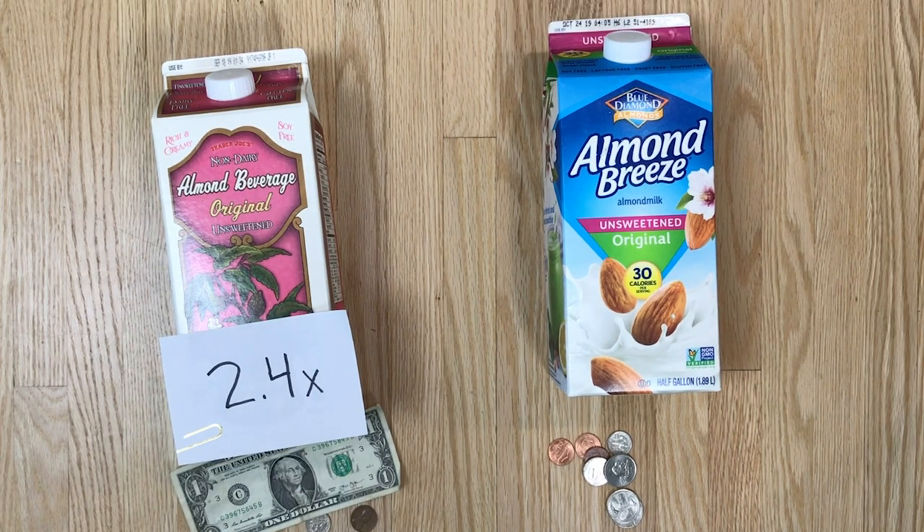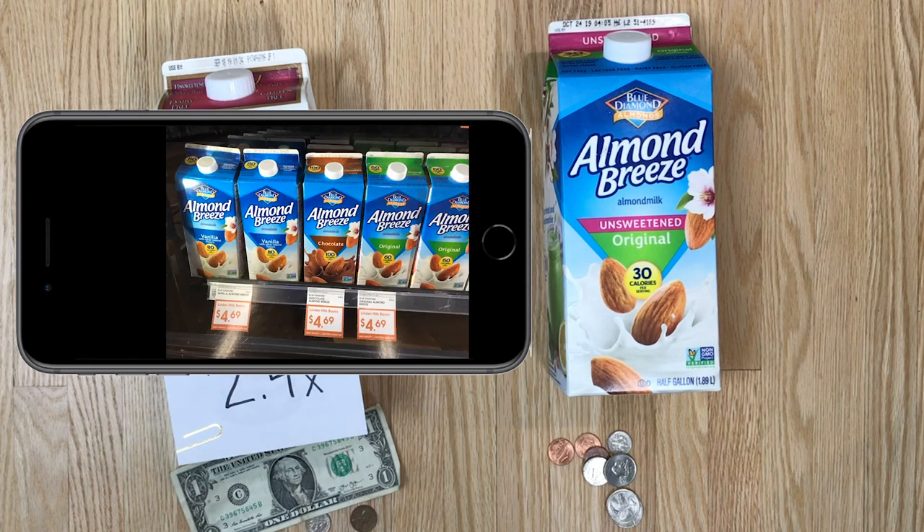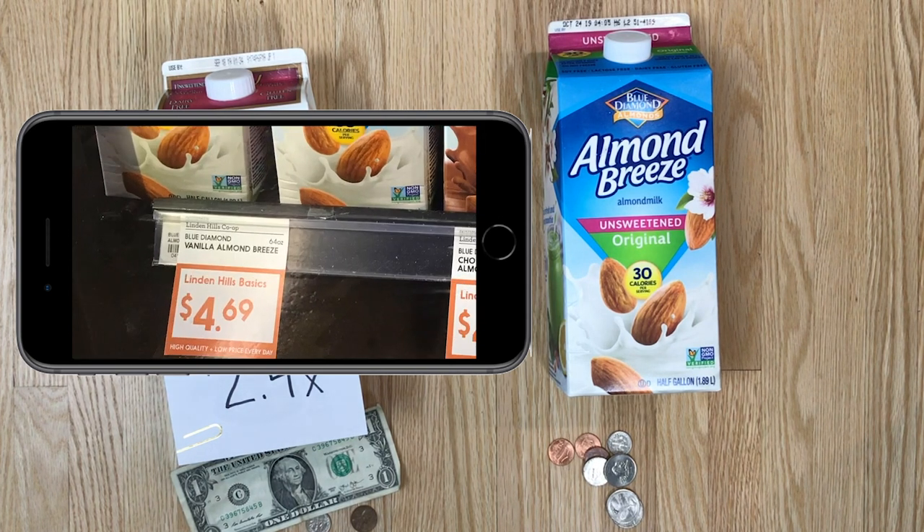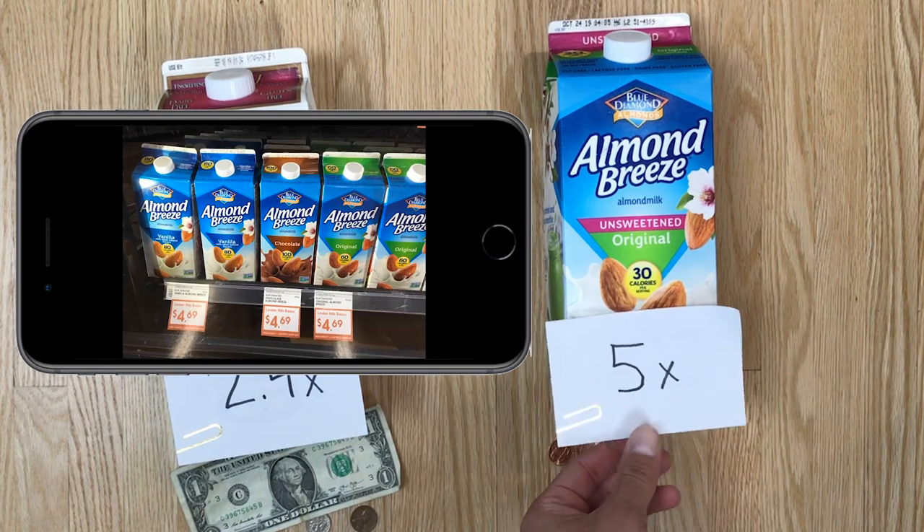And the one on the right, Almond Breeze, I just picked up in Minnesota — not a remote island or New York City or San Francisco — $4.69. That's a 5x markup, with even less than a dollar's worth of almonds: 93 cents.